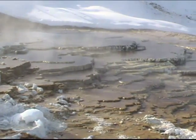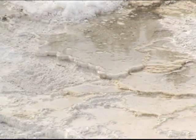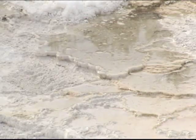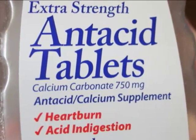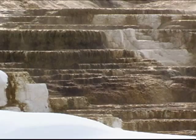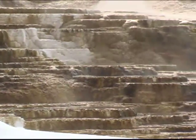The limestone is from an ancient inland sea that once covered the park. As the hot water and gases travel through cracks and fissures on the way to the surface, dissolved limestone is carried out and deposited as white travertine, or calcium carbonate, like in some antacid tablets. The water and minerals sculpt intricate patterns and designs, and the overall look is that of a staircase.